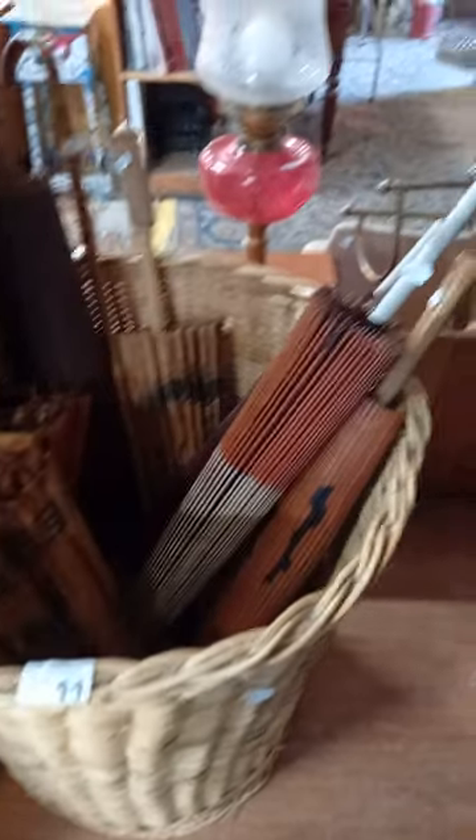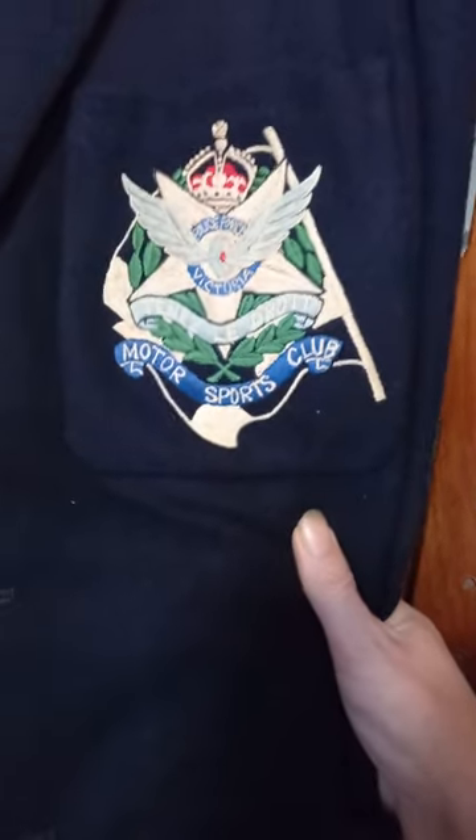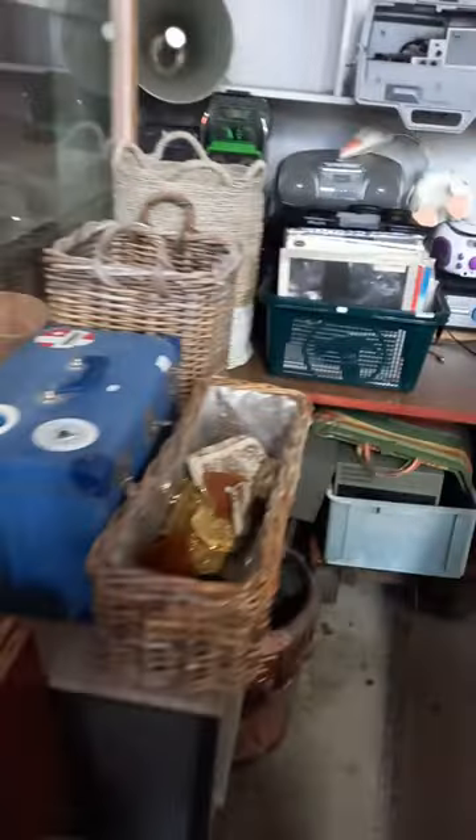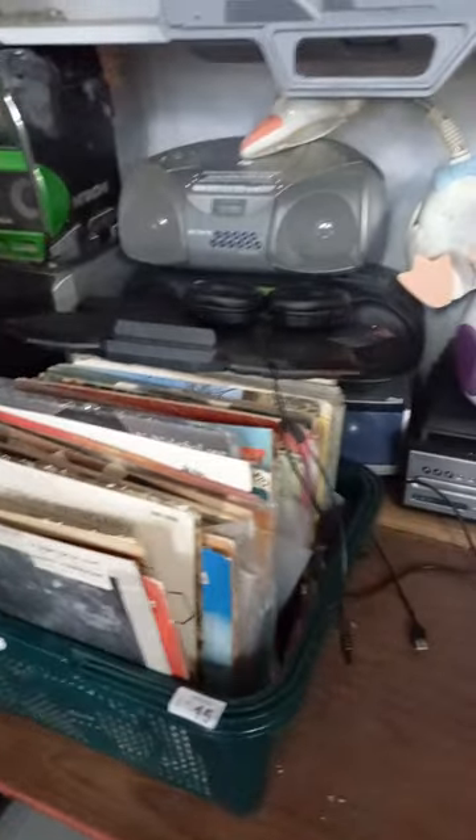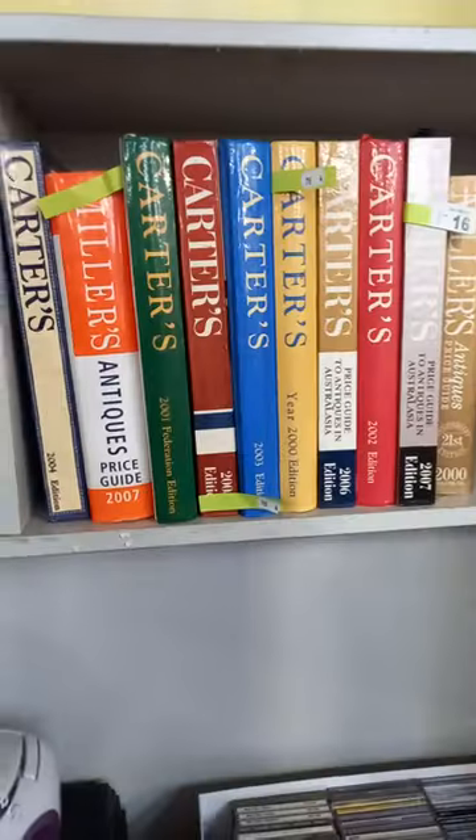We've got some cool old umbrellas and parasols — some of them are a little bit as found. Nice ladies mink coat. This is pretty cool — a blazer from the Victorian Police Motorsports Club, and we've got more stuff from them in the auction. A big group lot of audio gear and some LP records and other stuff — CDs, Gardeners and Millers guides.